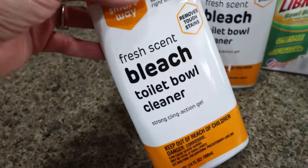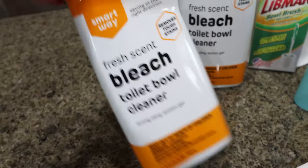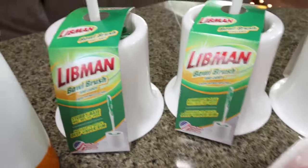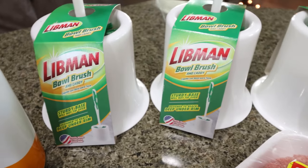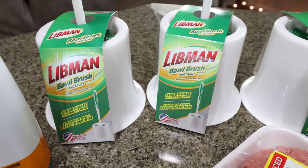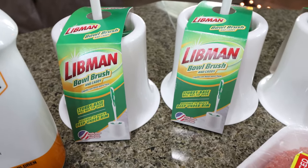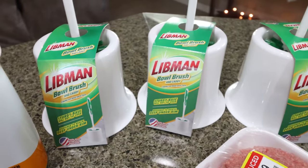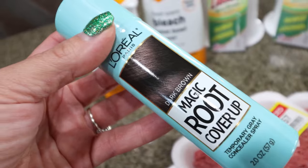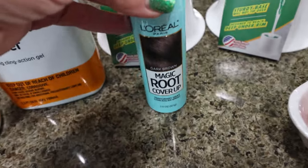First thing we needed was toilet bowl cleaner. I probably should have bought it when I made my Costco run, but I didn't. These were $1.99 — bleach toilet bowl cleaners. Troy asked for new bowl brushes for our two bathrooms. They had the Libman — if you bought three, they were $3.49 a piece. I shopped at Fry's, which is a Kroger store, so that was a killer deal. I just bought a third one so we have a backup. And because I'm 48 and I have a lot of gray hair, between colorings I always use the L'Oreal Magic Root Touch-Up Spray.